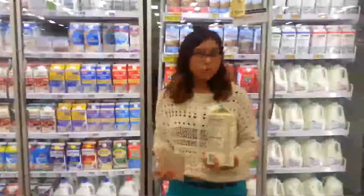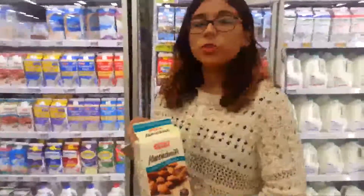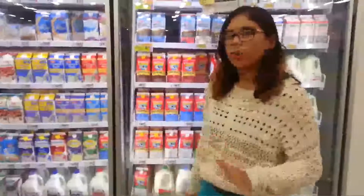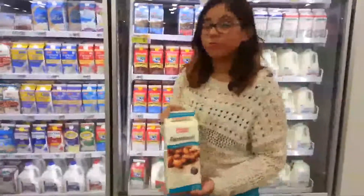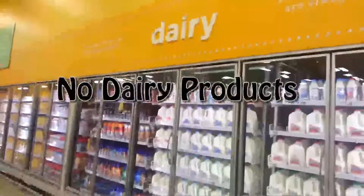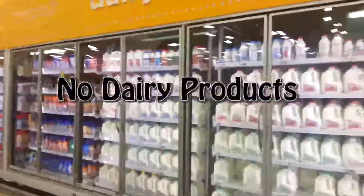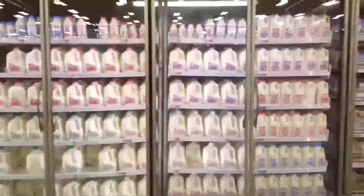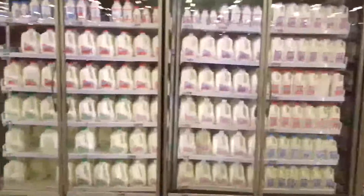A milk alternative you can have is almond milk. They have unsweetened, sweetened, and even coconut milk. I don't recommend soy milk — go ahead and get almond milk. Avoid dairy products; they're made with extra preservatives, and cows are injected with hormones so they keep pumping milk, because they're not naturally built to produce millions of gallons of milk every day.